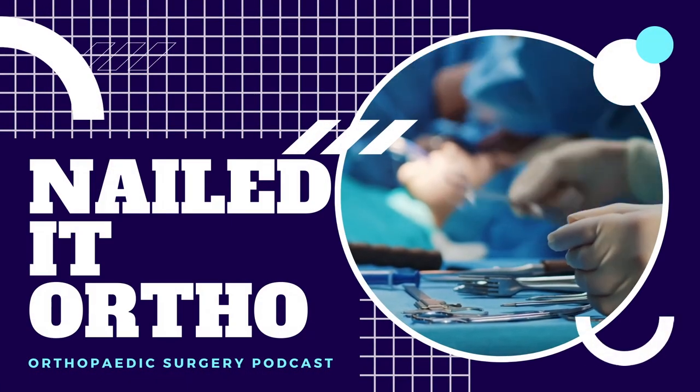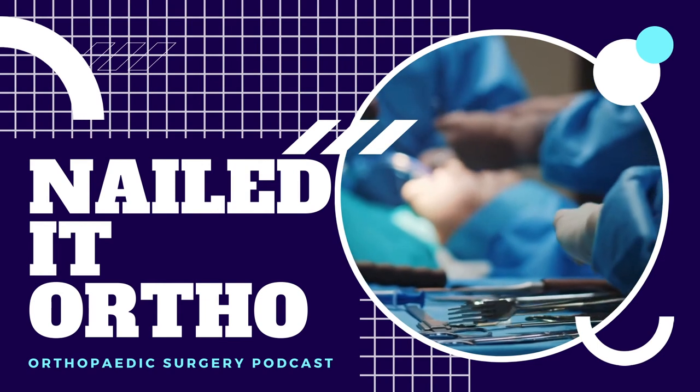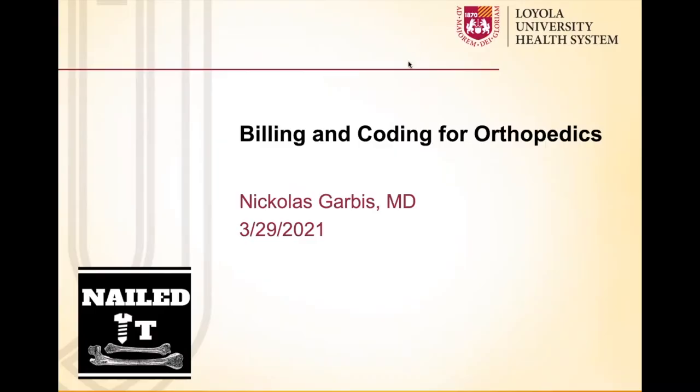You are now listening to Nailed It, the orthopedic surgery podcast. Dr. Garbis, welcome to the Nailed It Ortho podcast. We are happy to have you on, so welcome. Thank you very much. Happy to be here.